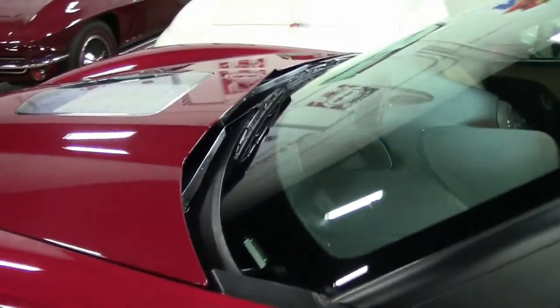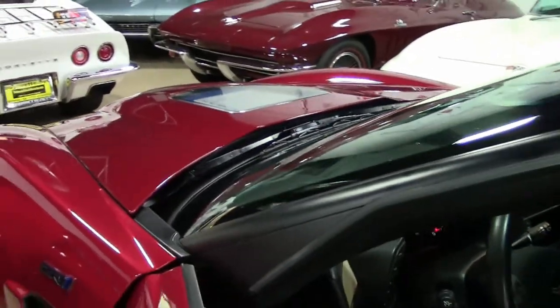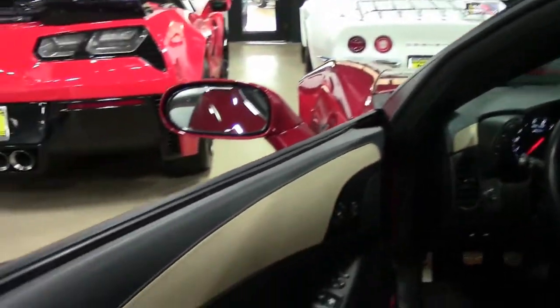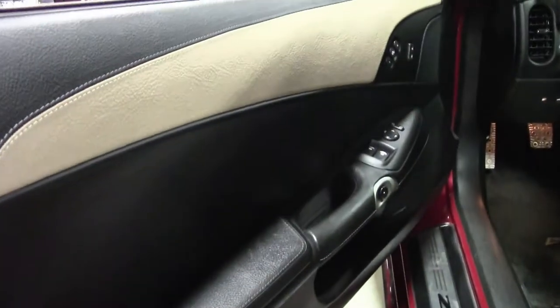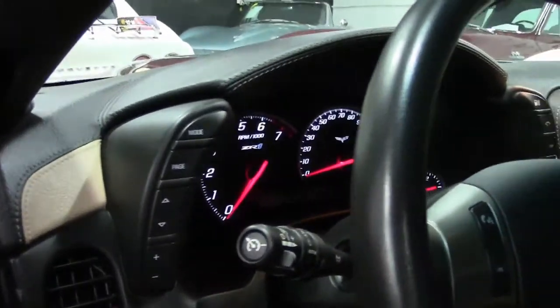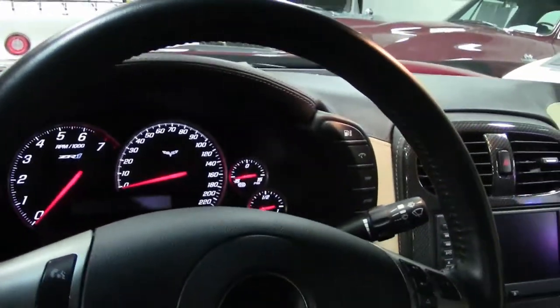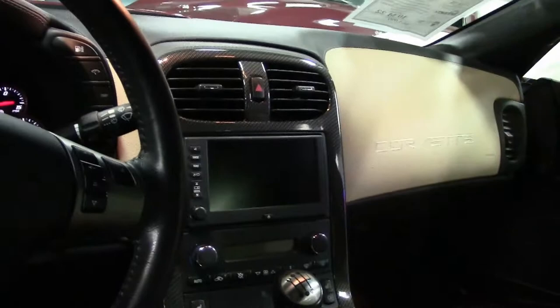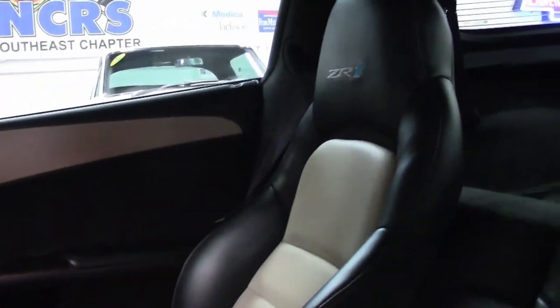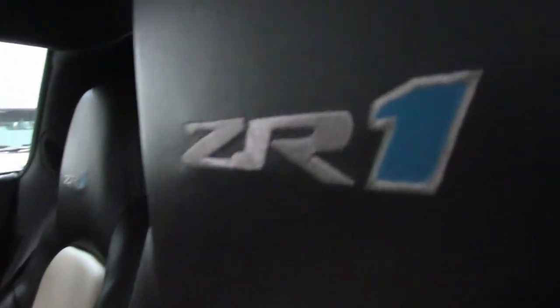This particular car is a two-tone ebony cashmere. The pedals have been switched out for some more race-enhanced style pedals. She is a 3ZR, so she's loaded — navigation, heated seats. All in 638 horsepower of fun.